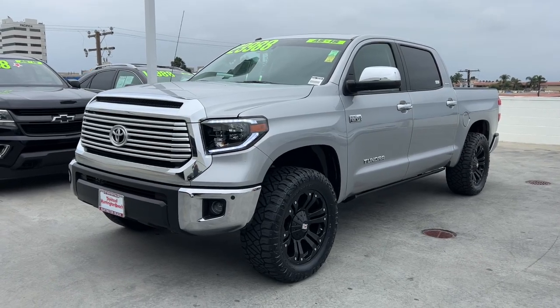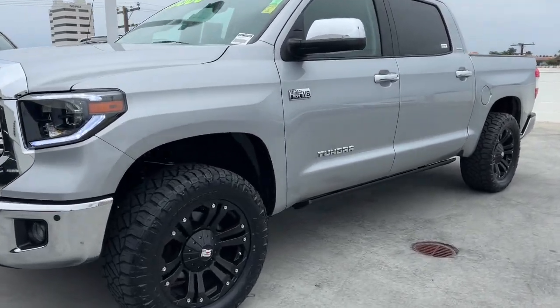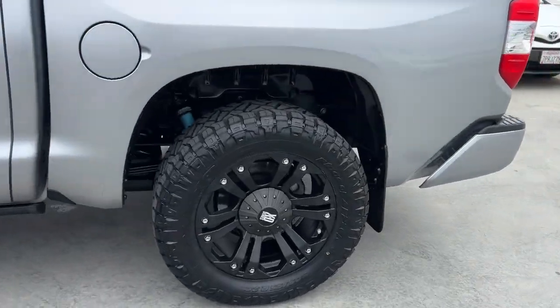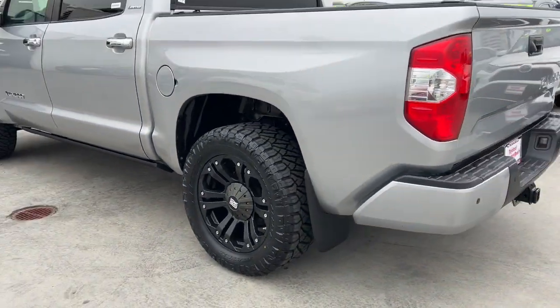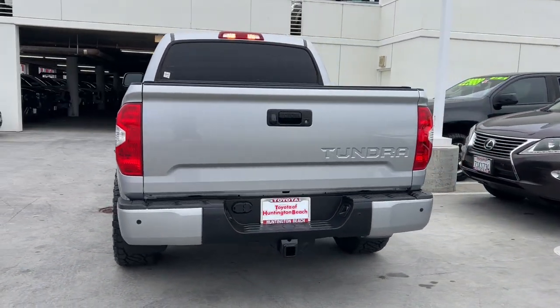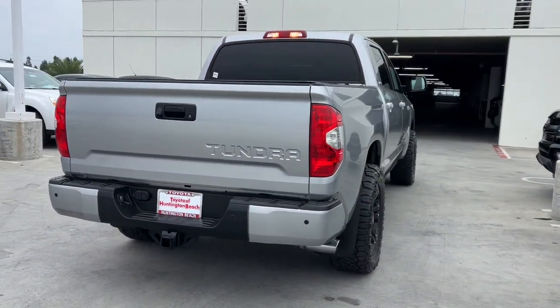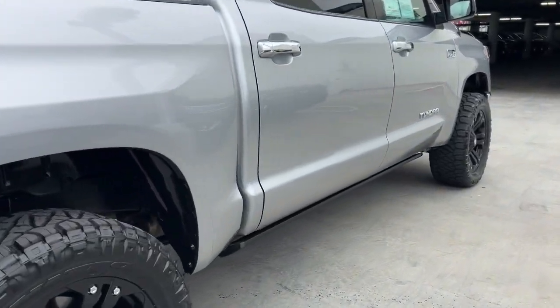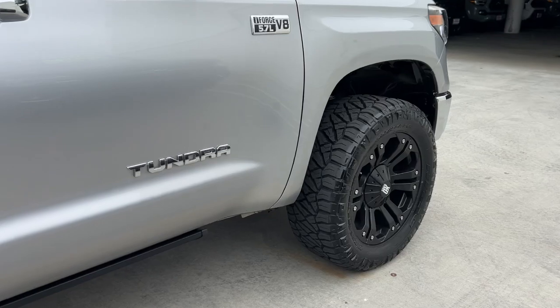Introducing the 2016 Toyota Tundra. With less than 150,000 miles on the odometer, this vehicle stands out from the rest. This hard-working Tundra offers impressive towing and hauling capability, a smooth, comfortable ride, desirable standard safety and infotainment features, and competitive fuel efficiency. Prepare to fall in love.